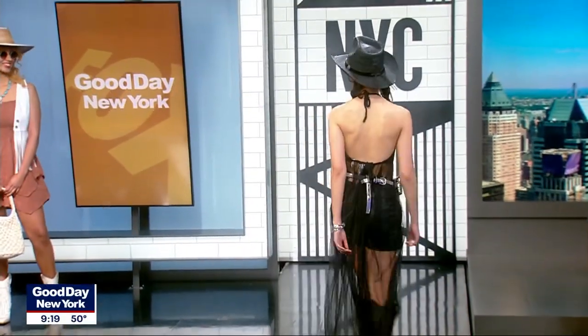Thank you to all the ladies who came on today. Follow Elisa on Instagram at dressing underscore Jane. Thank you so much.